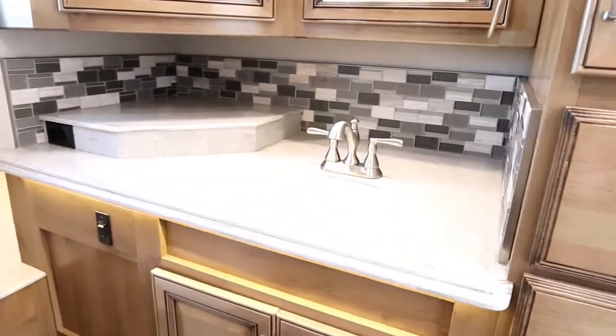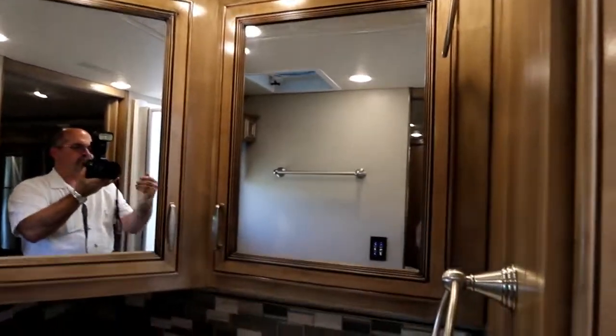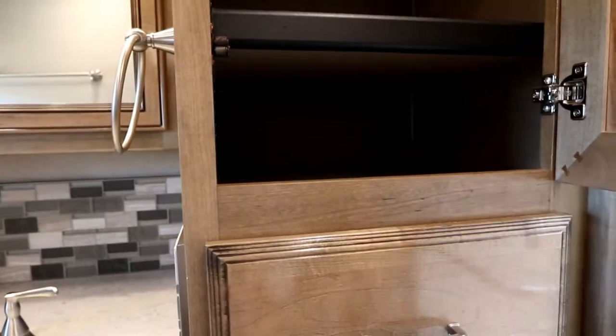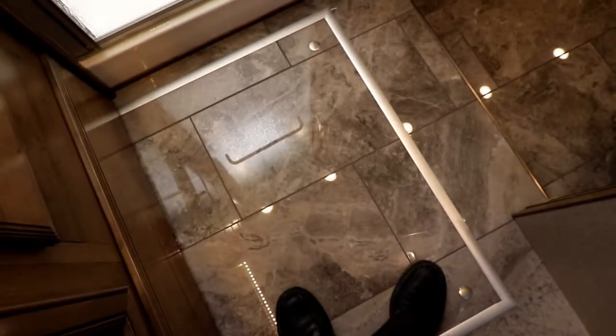Now let's make our way into our main bath at the back, which would be your private bath. You'll notice a nice large deep countertop, big storage above, and I love the deep linen closets that Holiday Rambler puts on board. We have extra deep drawers as well. We do utilize vacuum flush toilets, which is a nice touch. Nice large shower with full fiberglass surround and a seat, and a nice big skylight to let lots of light in.